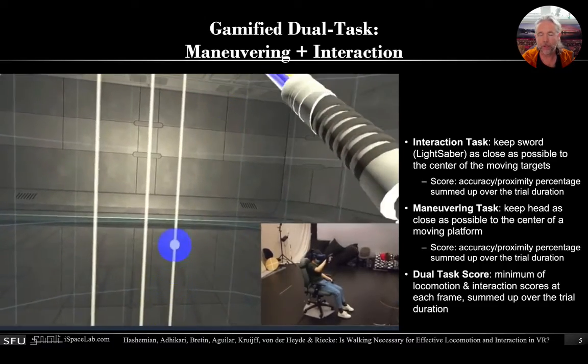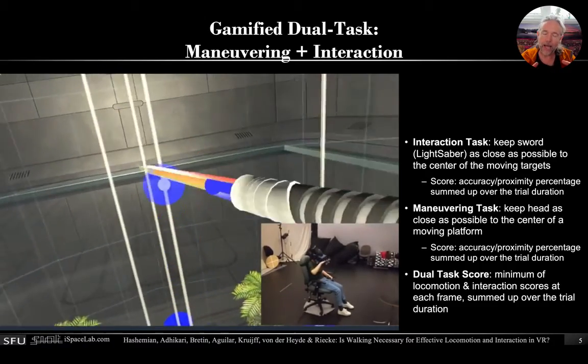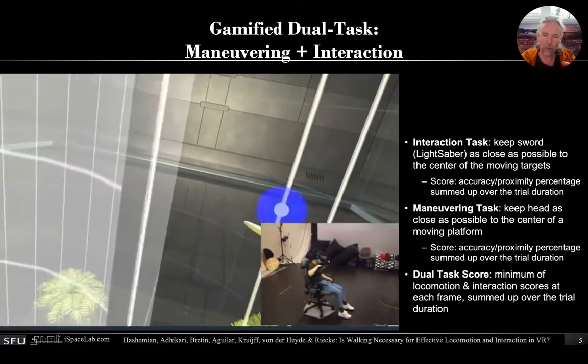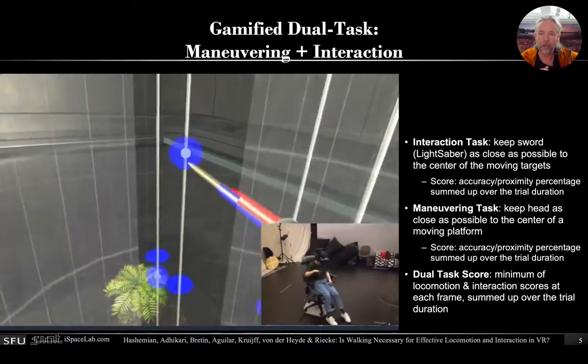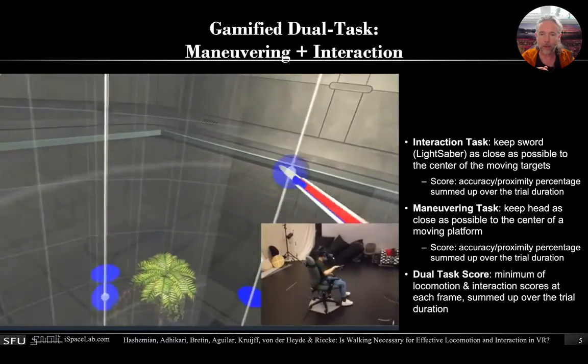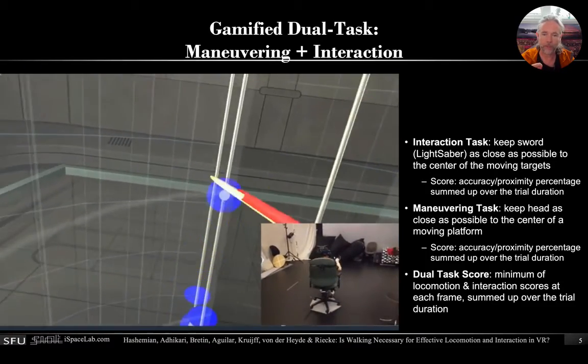To do this we designed a new dual task where you both have to locomote continuously through the environment while also constantly moving and popping these balloons that come up at a sound beat once per second.